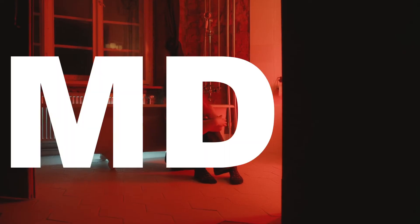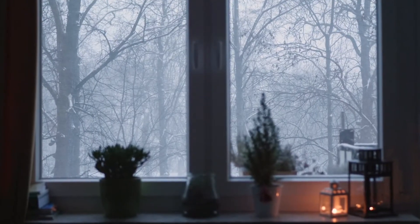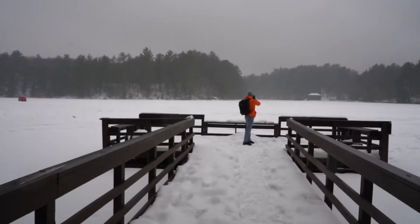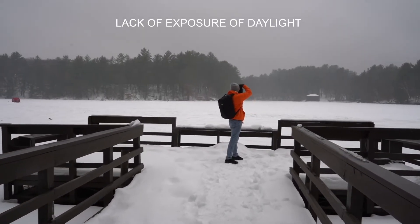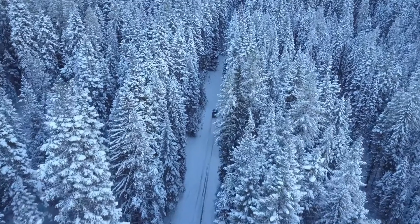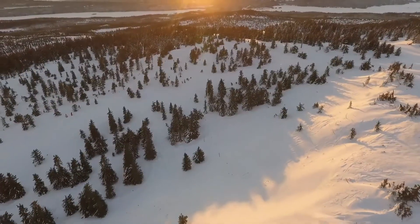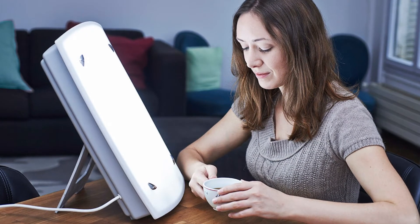What is major depressive disorder, or seasonal affective disorder? This is a type of depression that happens during a particular time of the year — usually during winter. It is caused due to lack of exposure to daylight, and is most commonly seen in countries like Russia, North Europe, North America, Canada, and other countries in the northern region, which are usually very cold during winter and don't see much daylight.